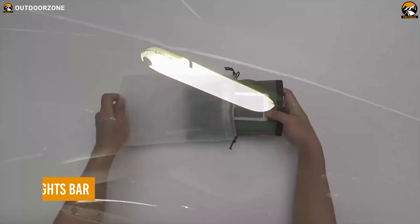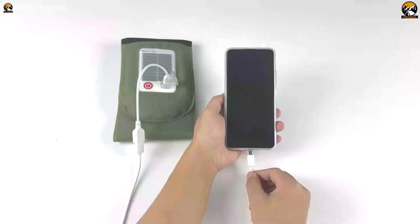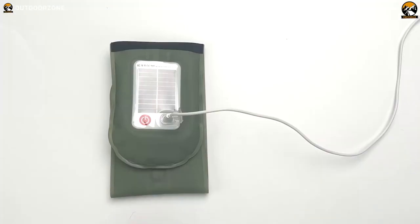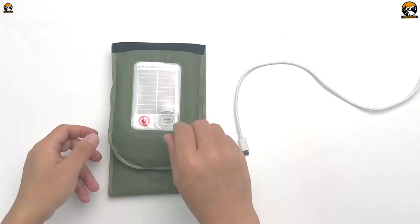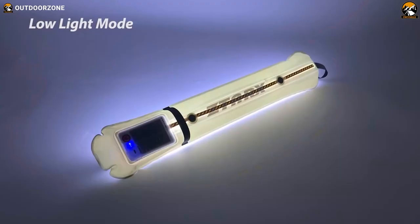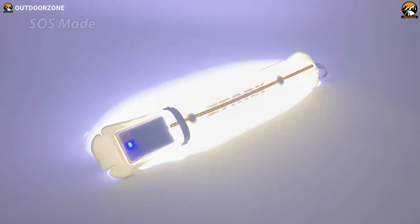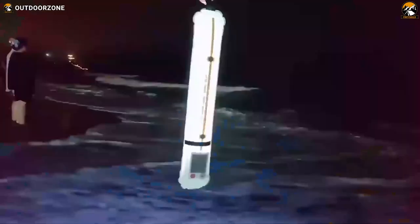Illuminate your camping adventures with the Q-Life Solar Camping Lights Bar, a solar-powered beacon designed for the outdoor enthusiast. Free yourself from cords and outlets — powered by a built-in 2000mAh lithium polymer battery and a high-efficiency solar panel, it offers dual charging options: soak up the sun for 20 to 24 hours for a solar-powered glow, or opt for the quick 1.5–2 hour charge using an adapter similar to a mobile phone charger. Adapt to your lighting needs with four modes: night light for 36 hours, flashlight for 5 hours, low brightness for 8 hours, and high brightness for 4 hours.